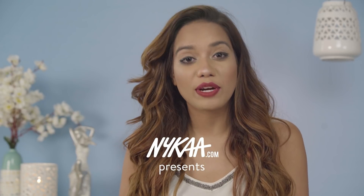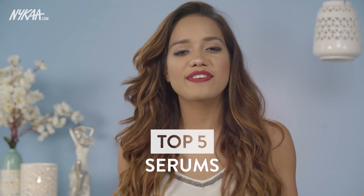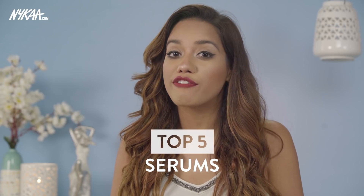Hi everyone, I'm Devashree and you're watching me on Naika TV. In today's video, I am going to talk about my top 5 serums.